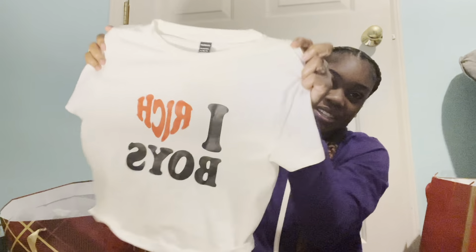Next we got a shirt. I really like this shirt and I'm going to dress it up so cute. It says 'I Love Rich Boys' — and you know, who doesn't love the rich boys? But yes, that's really cute. A cute little tee.